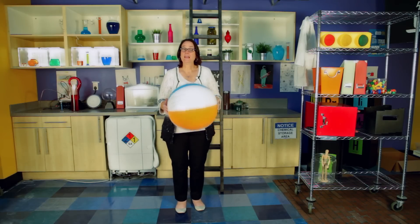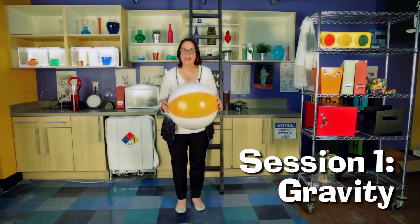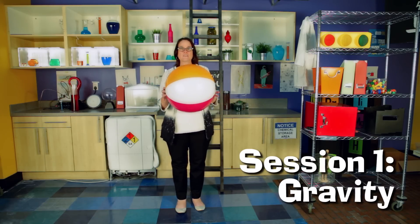Hi, it's Karen McGraw and I'm here to show you some of the scientific demonstrations we do during the assemblies. The first day is all about gravity, and this is our very first demonstration of gravity.